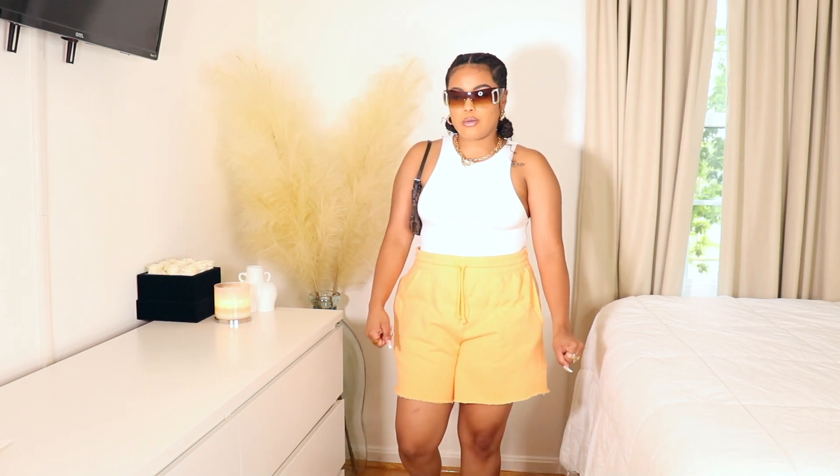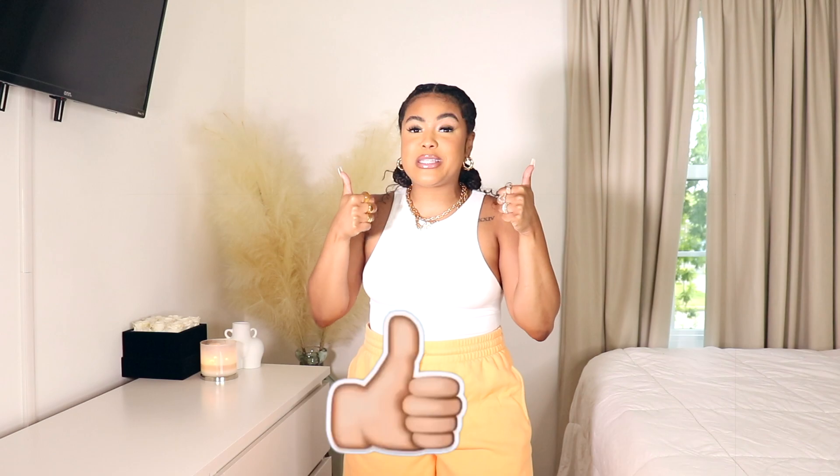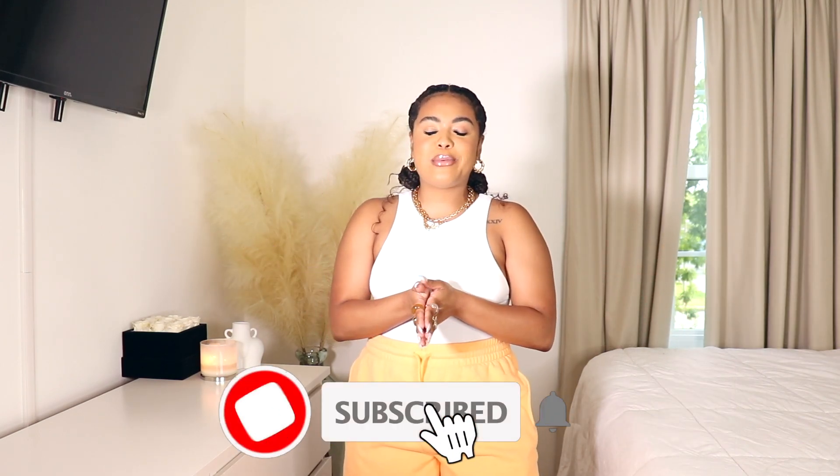I've actually already worn this outfit out in public before. If it's one thing about me, I'm gonna wear my clothes. That's the end of this video — I hope you babes enjoyed it! If you want to see a part two, give this video a thumbs up. Let me know in the comment section which outfit was your favorite. I love you babes so much and I'll see you in the next one — bye!